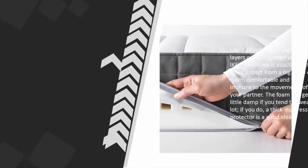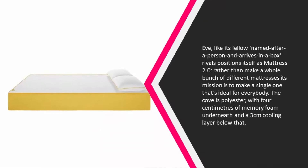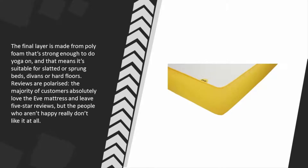If you do, a thick mattress protector is a good idea. At number four, like its fellow named-after-a-person, arrives-in-a-box rivals, Eve positions itself as mattress 2.0. Rather than make a whole bunch of different mattresses, its mission is to make a single one that's ideal for everybody. The coat is polyester with four centimeters of memory foam underneath and a three-centimeter cooling layer below that. The final layer is made from poly foam.